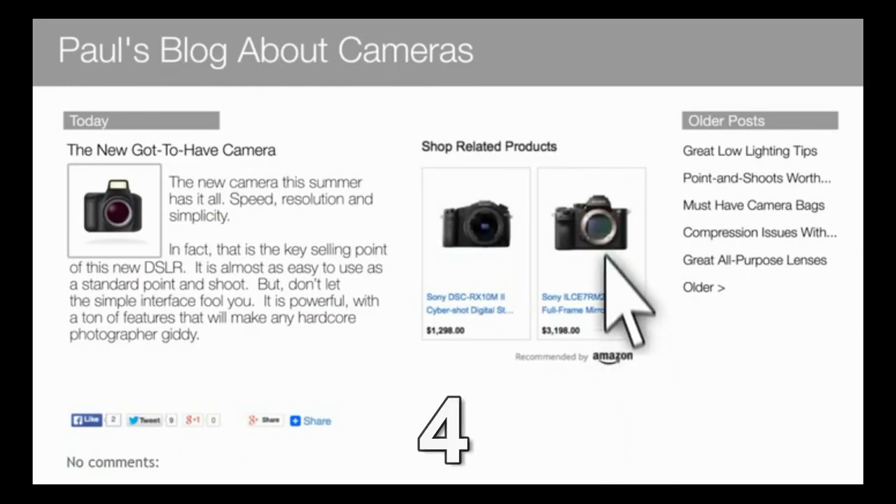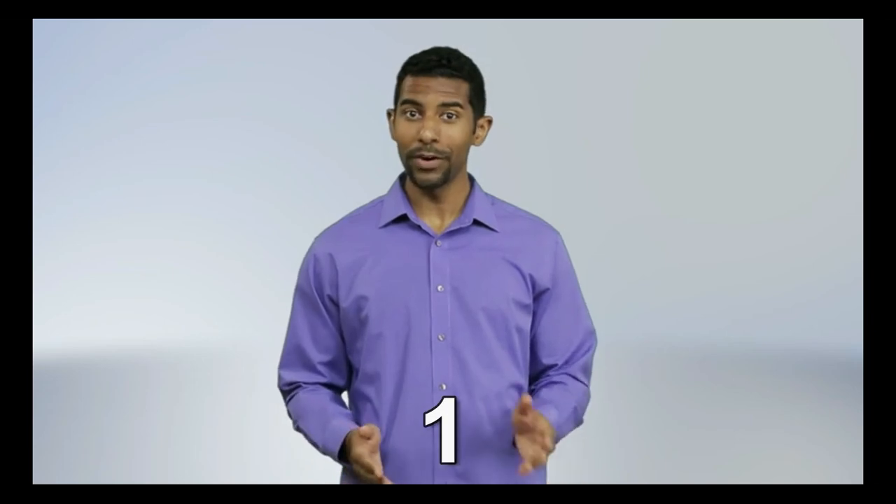If your readers click and buy, you get paid. But did you know there are even more options?